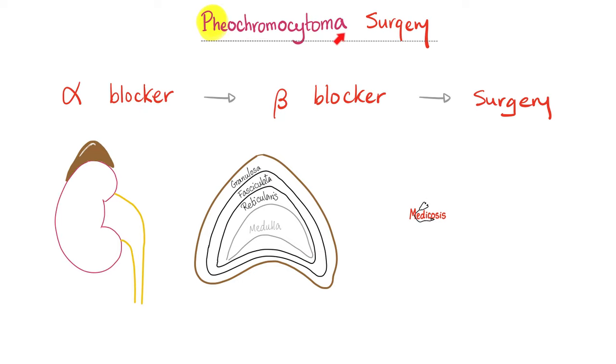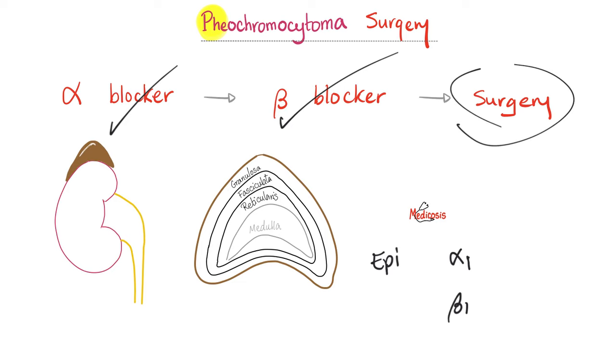Pheochromocytoma is an adrenal medulla tumor secreting excess epinephrine, norepinephrine, and dopamine. To block the epinephrine effect on alpha 1, give an alpha blocker; to block beta 1 effects, give a beta blocker. Since it is a tumor, perform surgical excision. Treatment order: alpha blockers first, then beta blockers, then surgery.